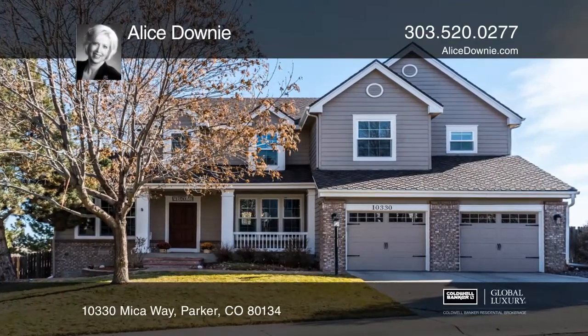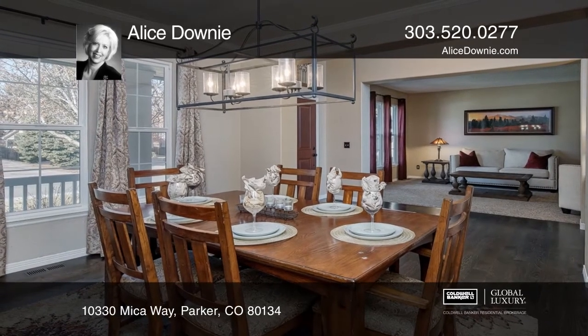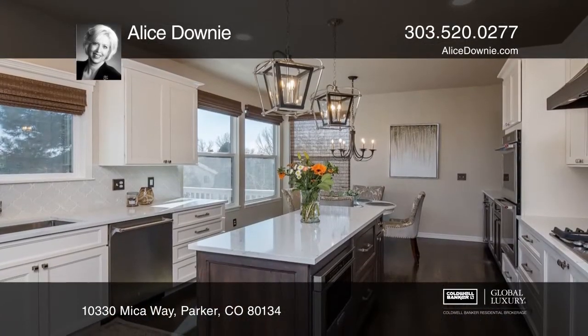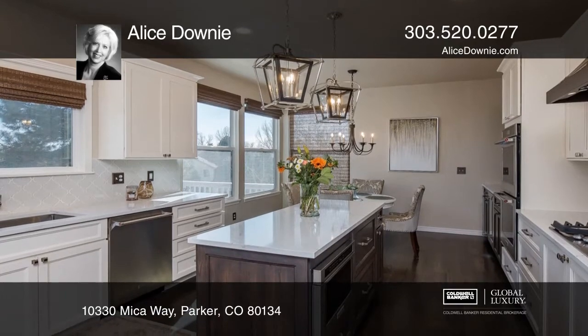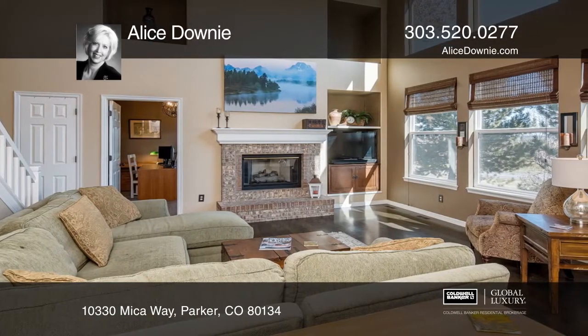This spectacular five-bedroom, four-bath home backs to a greenbelt and features a main floor study, a gourmet kitchen with quartz countertops, custom hood, stainless steel KitchenAid appliances including double convection ovens and a five-burner gas cooktop.